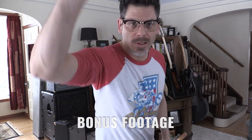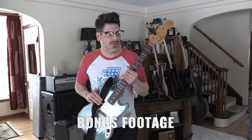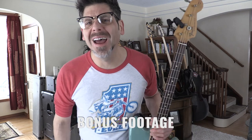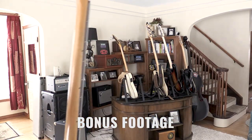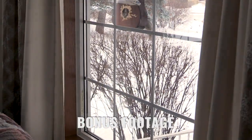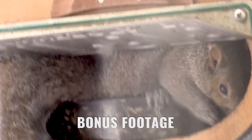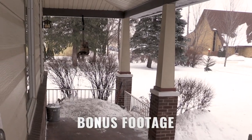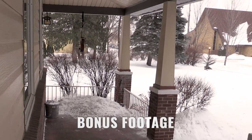All right, everybody. Here it is. Hey everybody, I am coming to you live from Alexandria, Minnesota. Don't let the mustache scare you. I love it. I got a squirrel in my feeder.